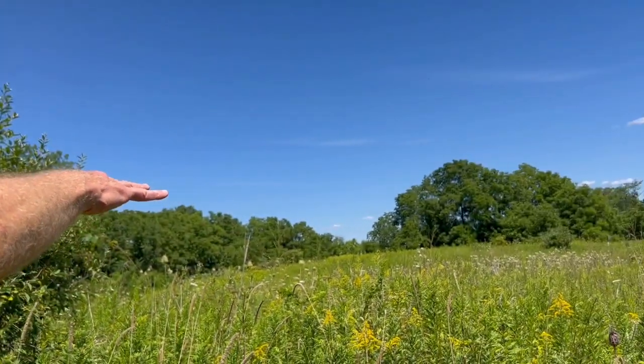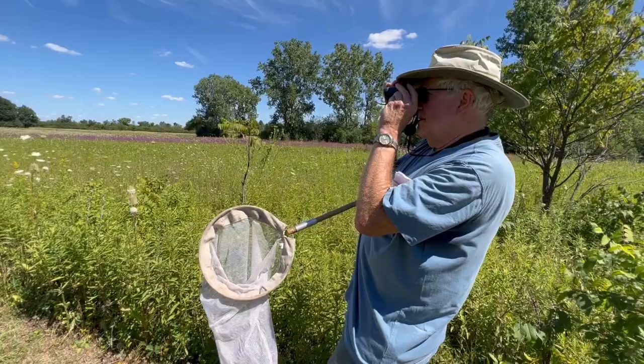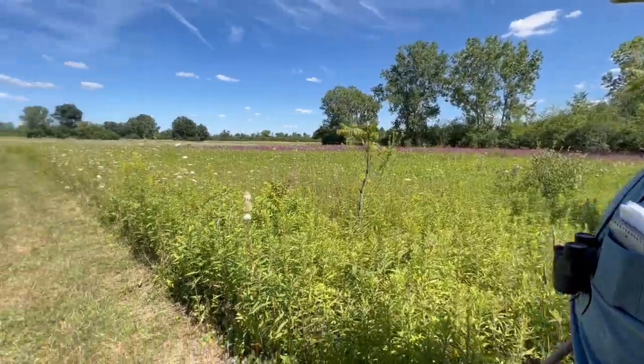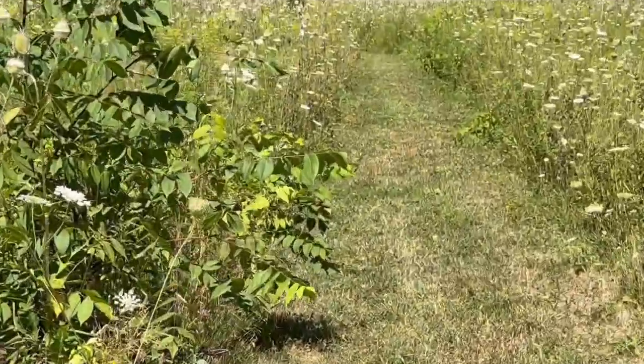There's a butterfly — that would be a monarch. Watch it — see how it flap, flap, glides. Actually, that's a viceroy, because you can see the black line on its rear wing. I see him — see if you can get him on camera. I'm sure he won't let me get close enough to catch him.